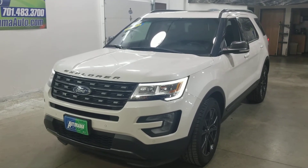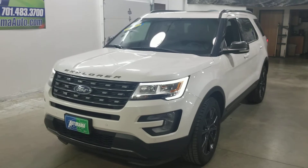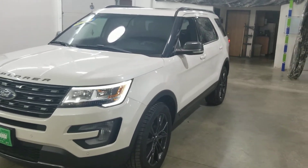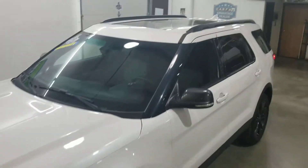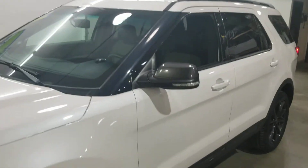It's got the platinum white exterior, the leather trim cloth dark earth seats, heated seats, it's got the big moonroof, and of course it's all-wheel drive with black wheels on it.